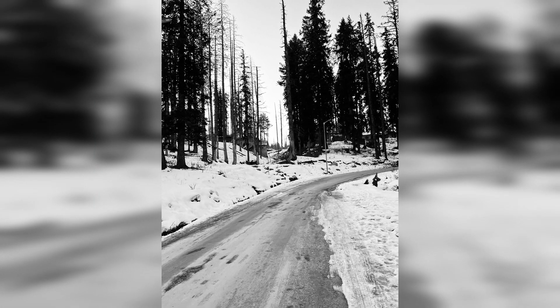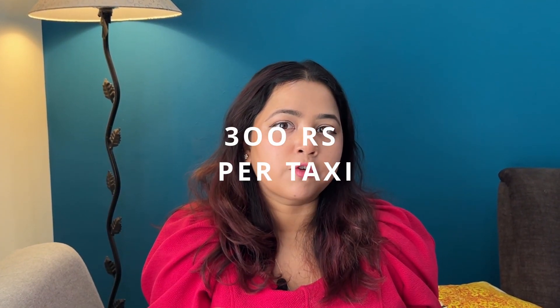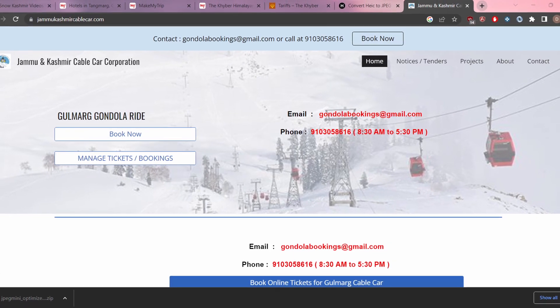If you stay near the gondola, you can walk there yourself without any transportation. However, we visited in winter and the roads were very slippery due to ice, so we took a cab as we had elderly parents with us — it cost approximately 300 rupees plus tips. Gondola tickets are available online; I'll link the description below where you can buy them.